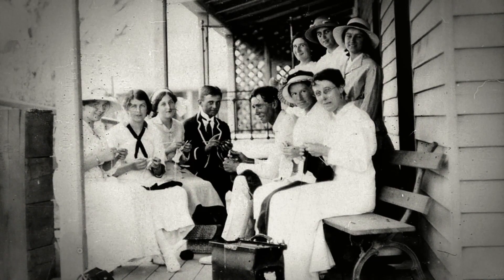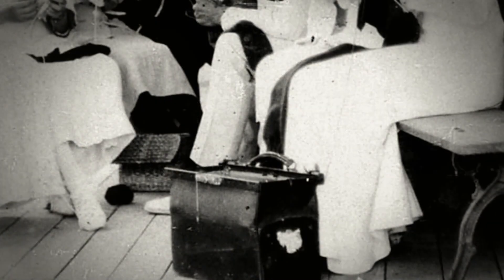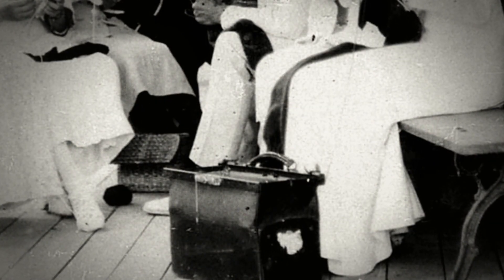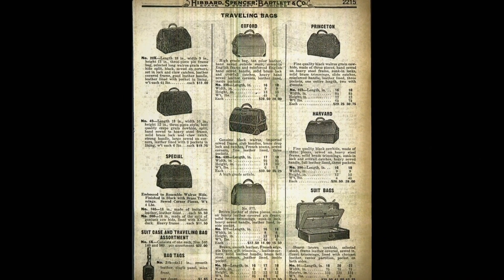The recognisable structured silhouette of the Gladstone bag was popularised in the Victorian era by four-time Prime Minister William Gladstone. First made in Britain, it was copied by bag makers across Europe and became fashionable for wealthy travellers.